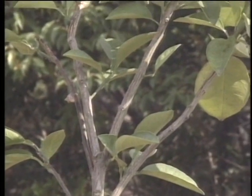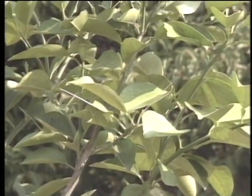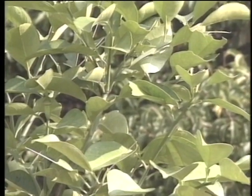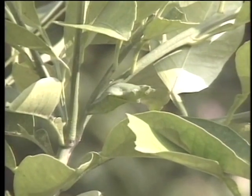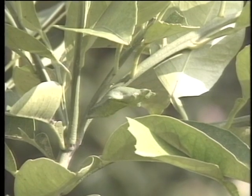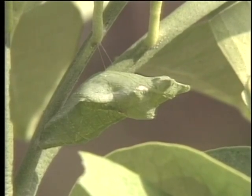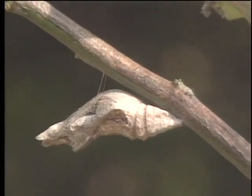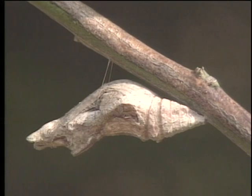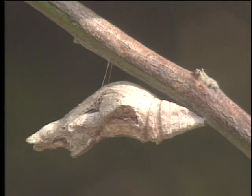Cleverly hidden in the branches of this tree is the pupa of a swallowtail. It is camouflaged green to blend in with the foliage. Here the pupa of the same species is brown. To protect themselves from their chief predator, the bird, swallowtail pupae adjust their color to match their surroundings.